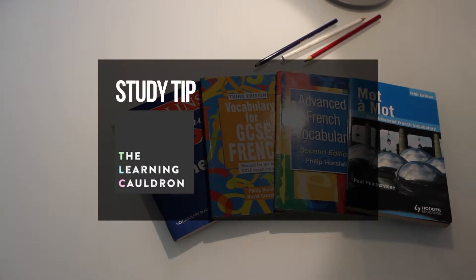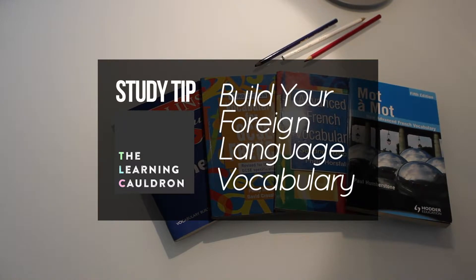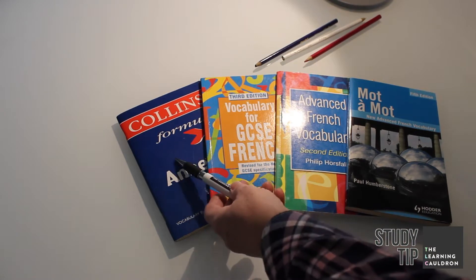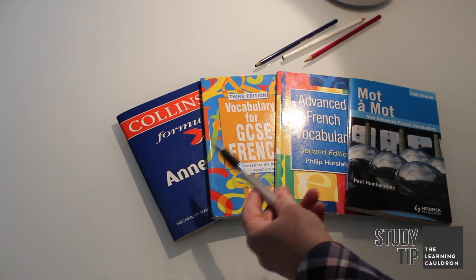Here's another study tip from The Learning Cauldron to help with your foreign language revision. Build your foreign language vocabulary. When you're learning a new language and you don't live in the country where it's spoken, acquiring new words takes more effort. And that's where vocabulary books like this come in.